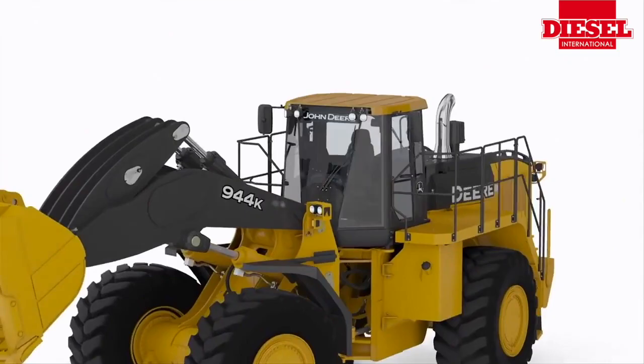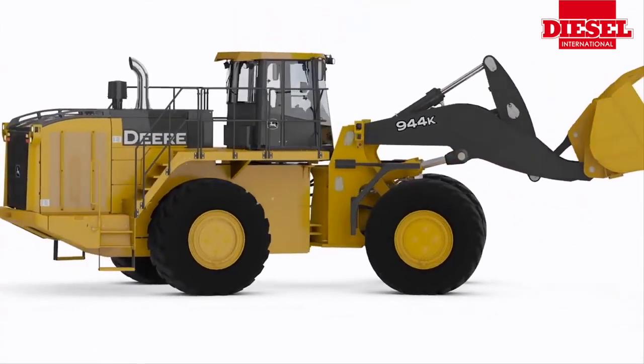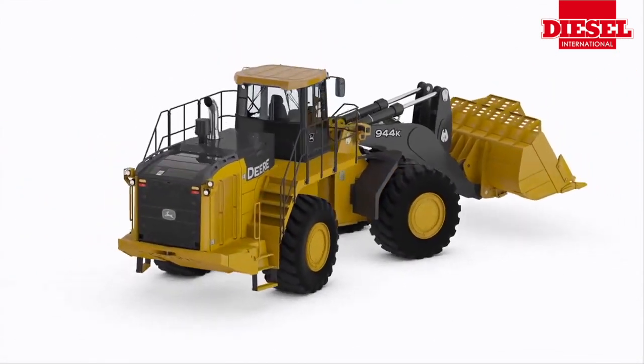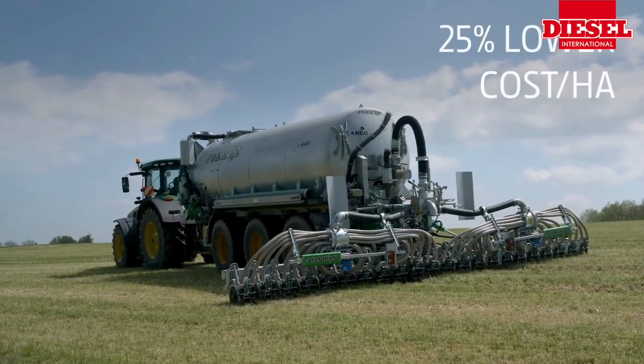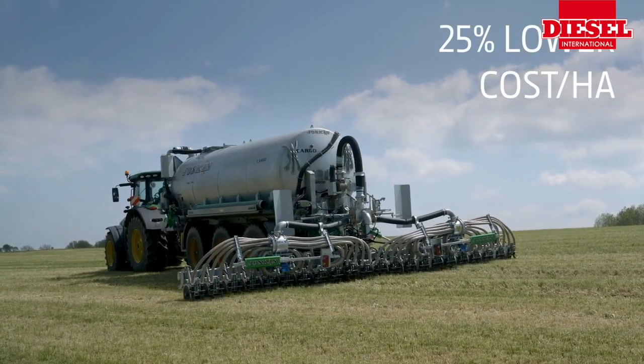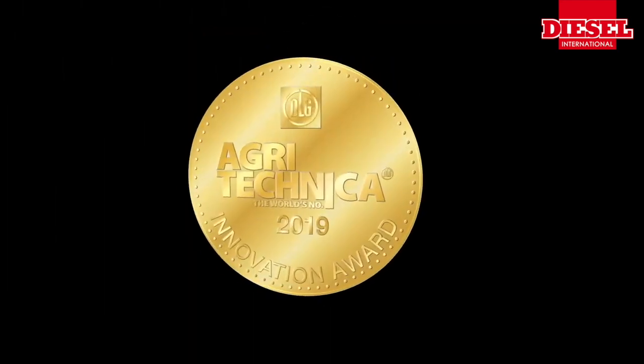For many years we've had a hybrid 644 and 944 loader in the marketplace — very successful. And more recently we've had success with off-boarding power to a slurry spreader, which won the Agritechnica gold medal in 2019. So we're pretty excited about not only the engines we offer, but the electrified combination of flexible power solutions that we have as well.